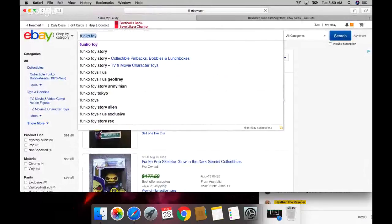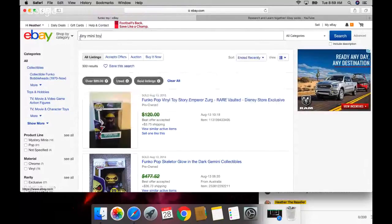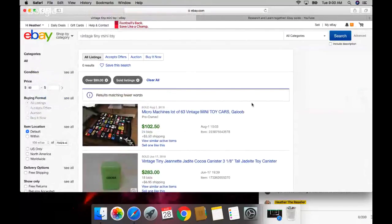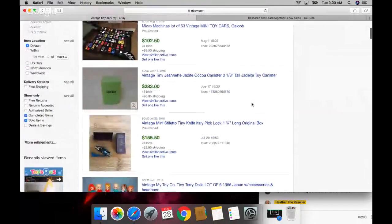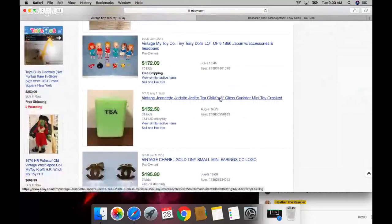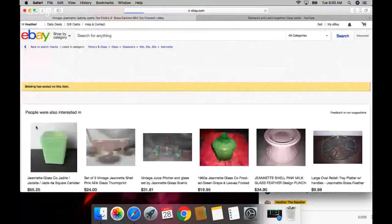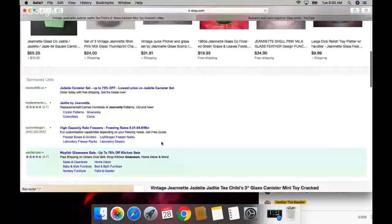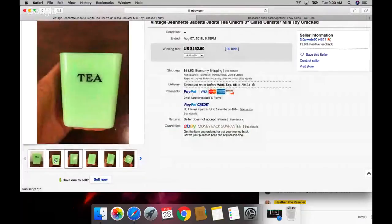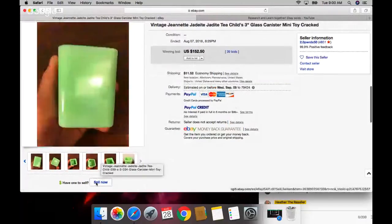We obviously know that My Little Ponies sell. Look at this cool little teeth thingy - it's made out of jade! That is so cool that someone made a toy out of real jade. I don't know what I'm saying, but this is so cool to know that this is jade. I hope I find this one day.